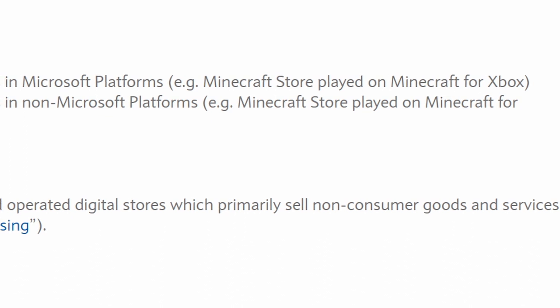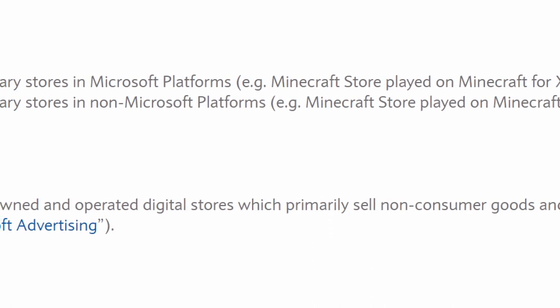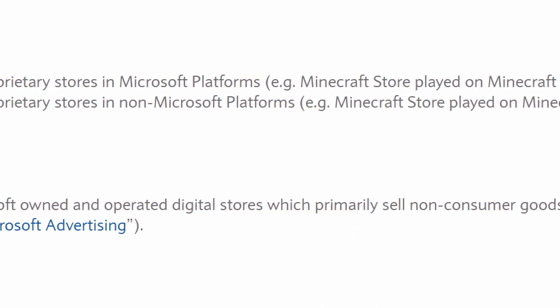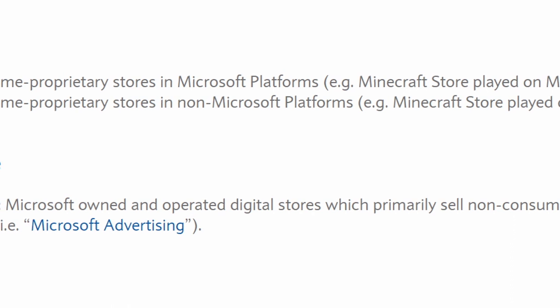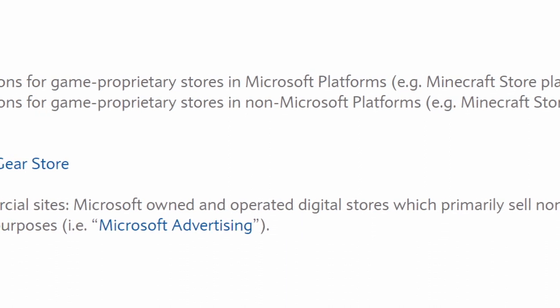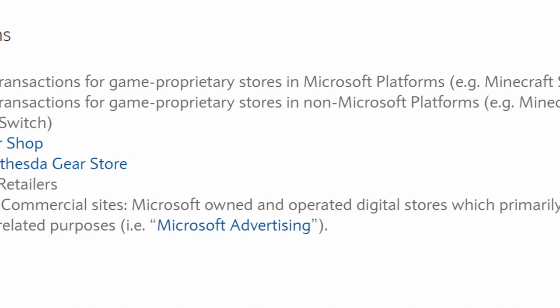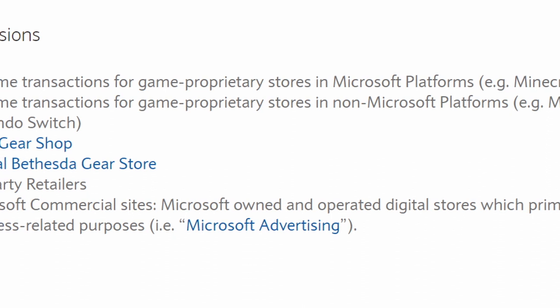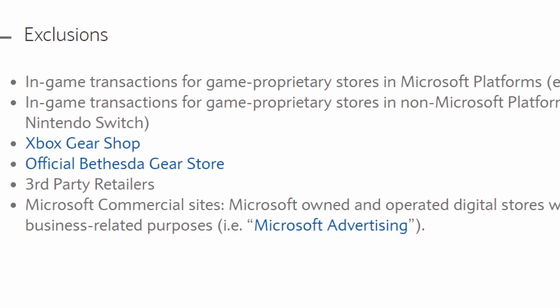But there are a lot of exclusions here, and they're really surprising. The exclusions include in-game transactions for game proprietary stores in Microsoft platforms, like the Minecraft store. Also excluded: the Xbox Gear Shop — you don't get the five points there. The official Bethesda gear store — you don't get five times the points. Third-party retailers, meaning if you buy an Xbox game through Target or Walmart, you won't get five times the points. And Microsoft commercial sites that primarily sell non-consumer goods for business purposes, like Microsoft Advertising.